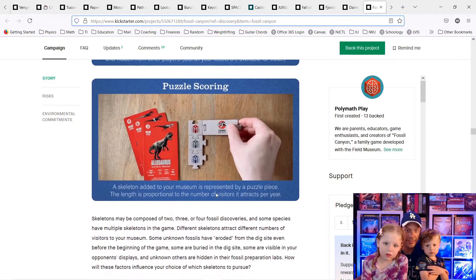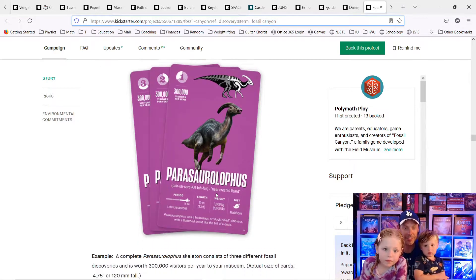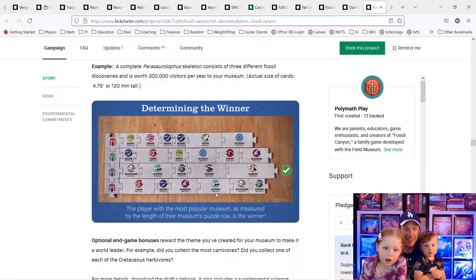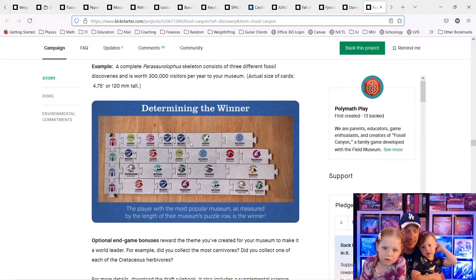Okay, there's some more pictures. There's a pinkish-purple one. Parasaurolophus. Wow. I don't like that one. You don't like that one? Determining the winner — whoever has the longest puzzle row wins.